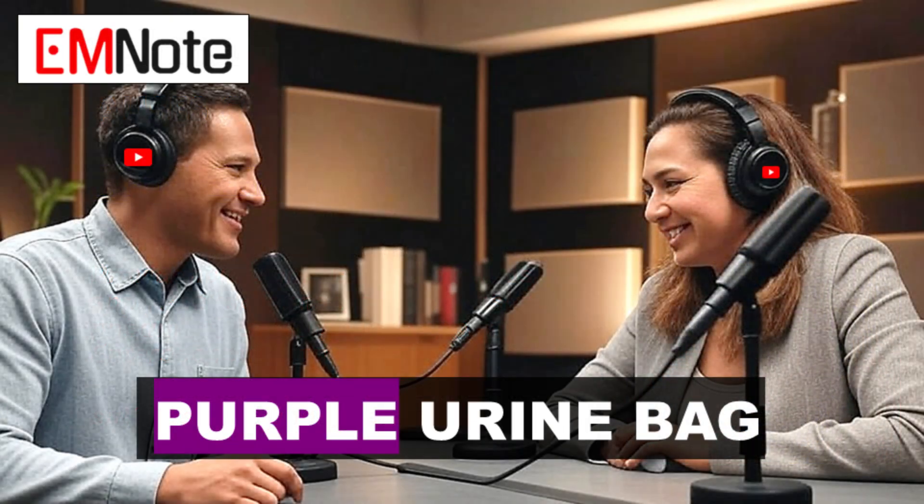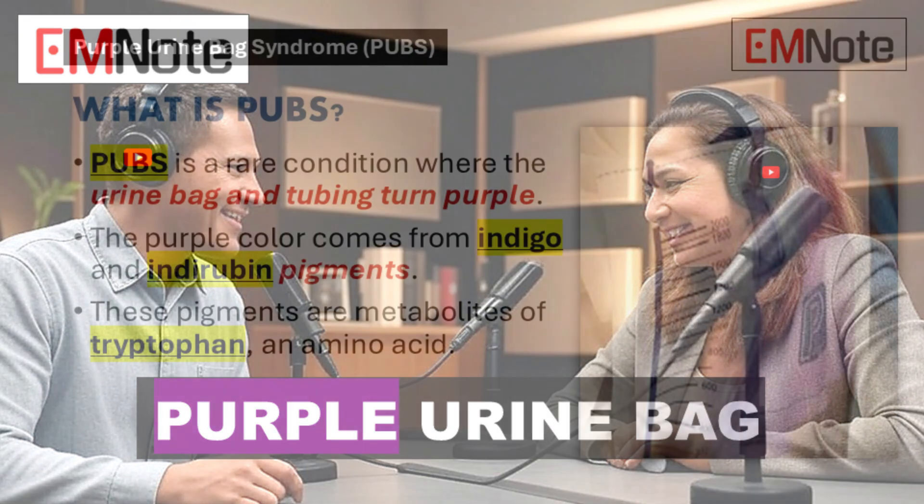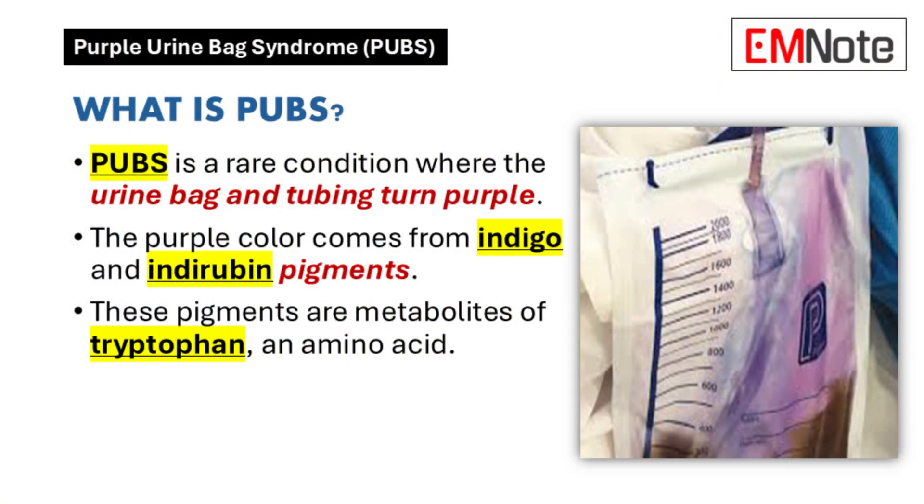Welcome to the deep dive. Today we're talking about purple urine bag syndrome — a fascinating topic. Our listeners send in medical journal articles and case studies. Let's get started with a quick overview of what purple urine bag syndrome is.